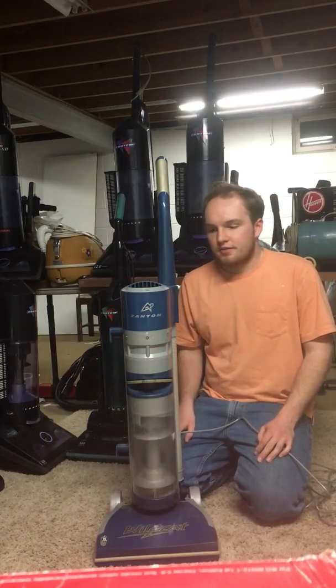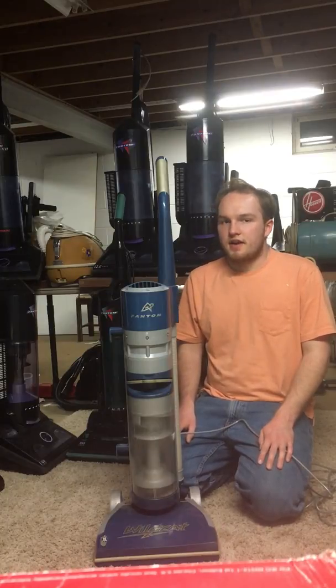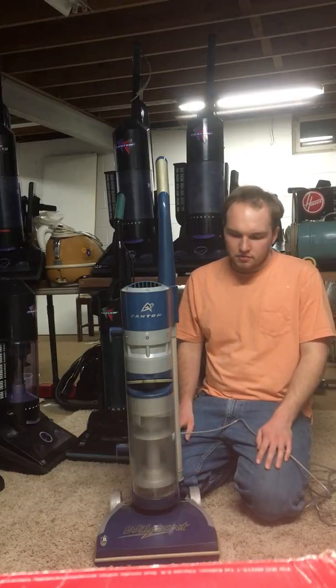This is a Phantom Wildcat, it was made in 2001, and it was the very last new design from Phantom Technologies before they went bankrupt at the end of 2001.